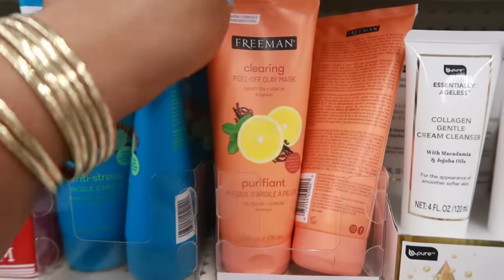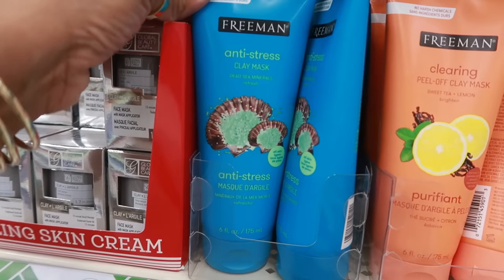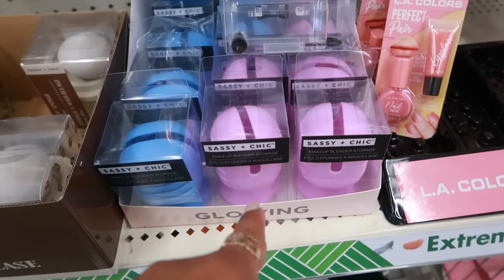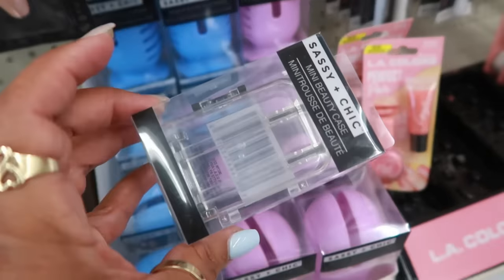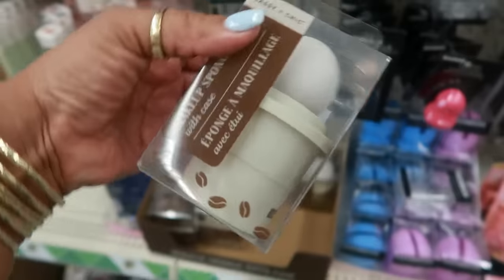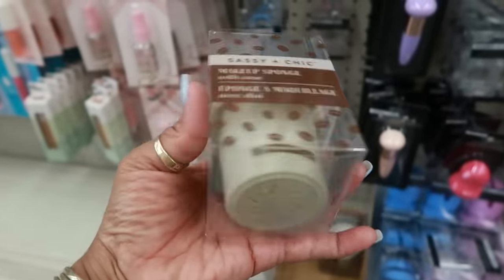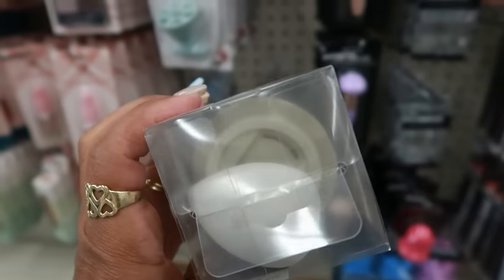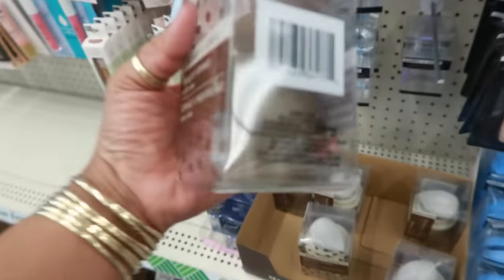There's the Freeman Clearing Peel-Off Clay Mask, but I don't think I've seen the anti-stress one with dead sea minerals before. And there's the Sassy and Chic makeup blender storage containers in blue and purple, plus the little beauty case that looks like a suitcase. What is this? A makeup sponge with a case that looks like a little coffee cup — it has holes at the bottom so it can vent and dry. That's cute! You can get it in light or dark brown.